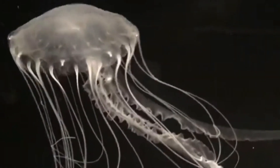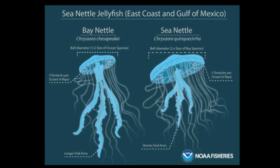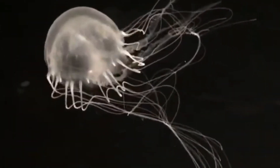Bay nettles are much smaller than Atlantic sea nettles. Atlantic sea nettles also have more tentacles, around 40, compared to the around 24 of the bay nettle.